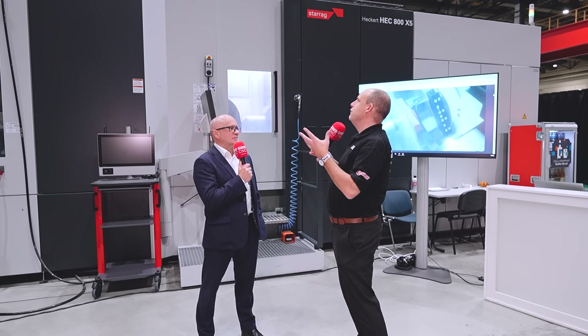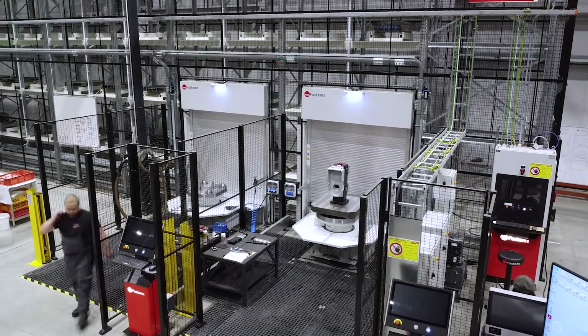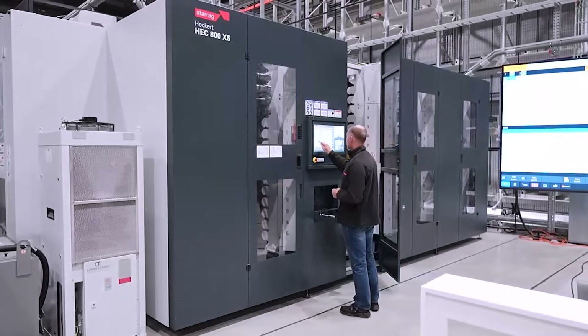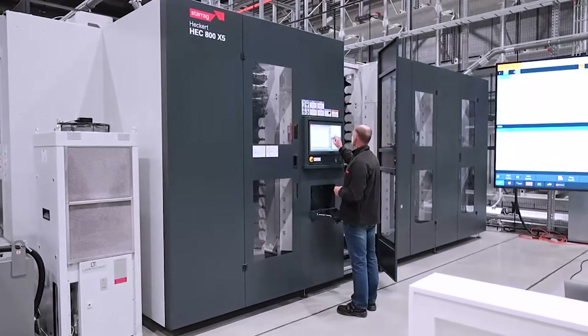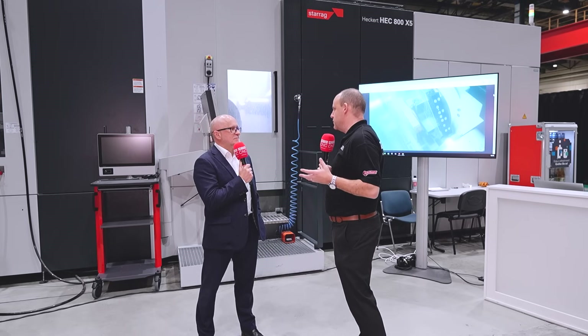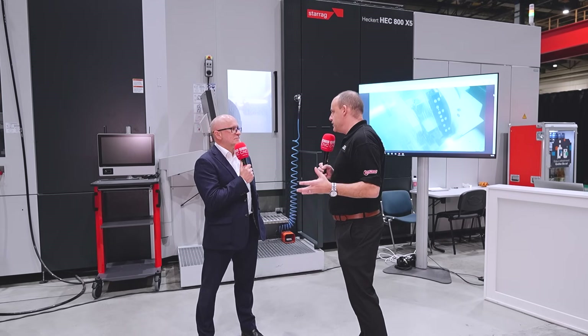The integration of automation is clear here with this FastEM system, and this is an internal project for the business — we'll be creating another video on it. But fundamentally, the message is what you can provide industry with. A lot of your machines here are for the transport and industrial sector, so all of this message applies.